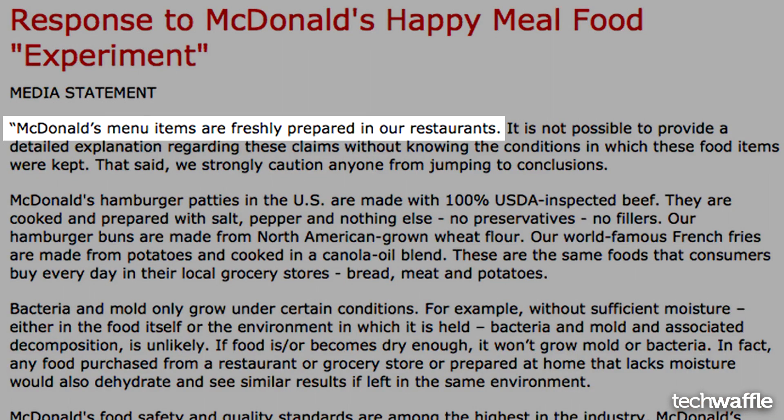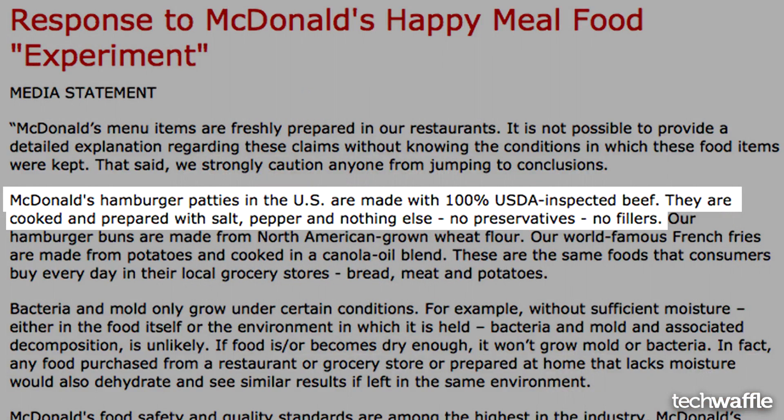The funny thing about the story isn't the fact that the happy time happy meals didn't rot, but the fact that McDonald's responded. McDonald's said their menu items are freshly prepared in their restaurants. "Fresh" is kind of a loose term — it could mean that they prepared it that day, that morning. Sure, that's fresh, but using not-so-fresh ingredients, if you know what I mean.